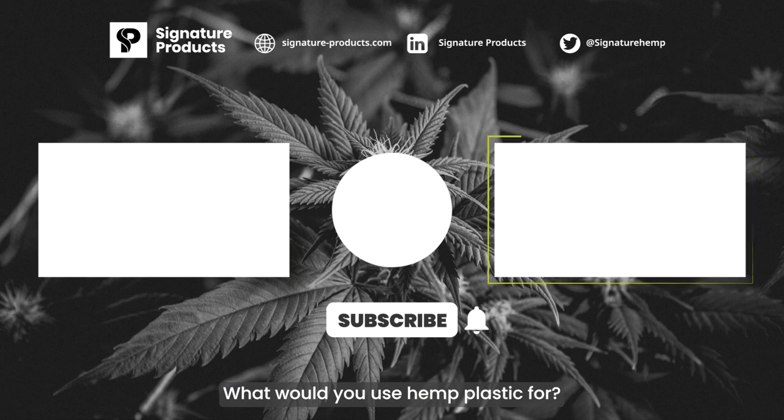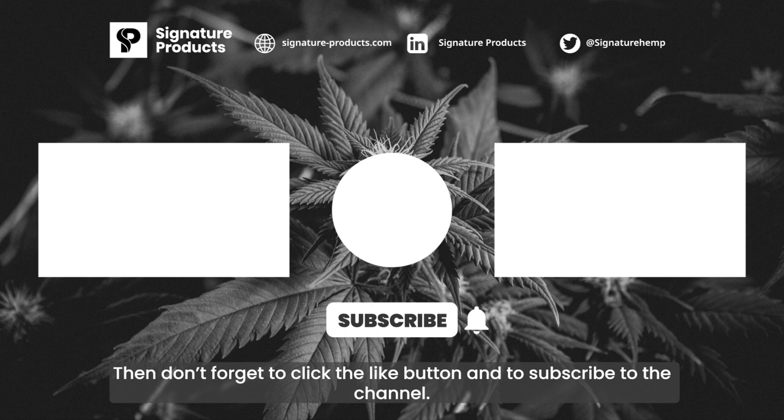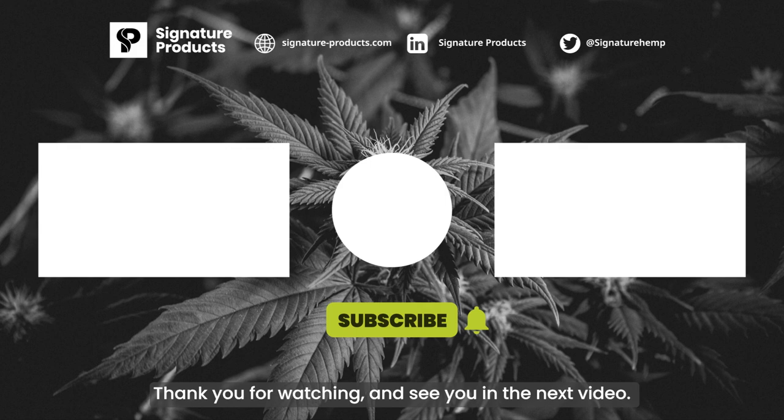What would you use hemp plastic for? Let us know in the comments below. Did you enjoy the video? Then don't forget to click the like button and subscribe to the channel. Thank you for watching and see you in the next video!